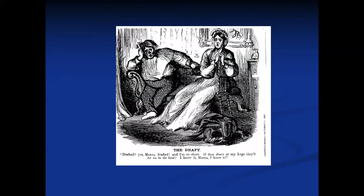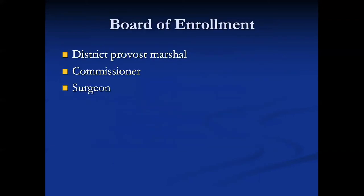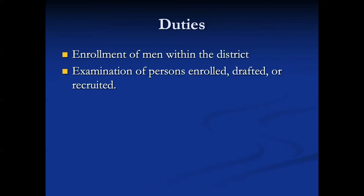There are some newspaper cartoons from the time period — this one is called 'The Draft.' A lot of people were not really happy with the draft; there were a few draft riots. There was created a board of enrollment in each congressional district consisting of the district provost marshal, a commissioner, and a surgeon. The board of enrollment was to enroll men within the district and examine persons enrolled, drafted, or recruited. By this time the army had decided that too many unfit people were ending up as a burden, so they were going to make sure they only got fit people.